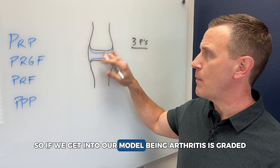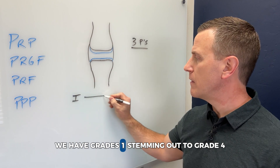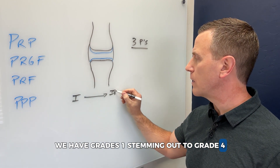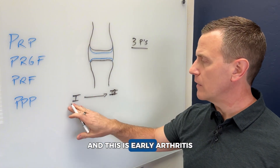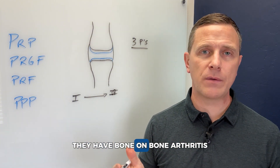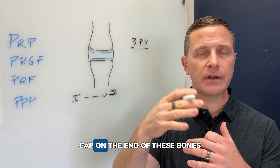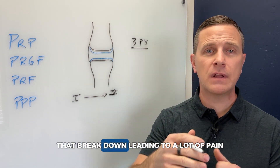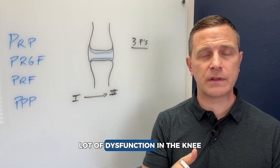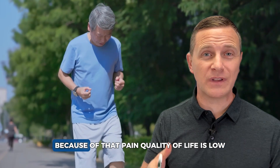Arthritis is graded from grade one out to grade four — early arthritis to later-stage arthritis. Some people are told they have bone-on-bone arthritis, where there's nearly complete obliteration of the cartilage cap on the end of these bones, leading to a lot of pain and dysfunction in the knee. People can't perform what they want to do very well because of that pain.